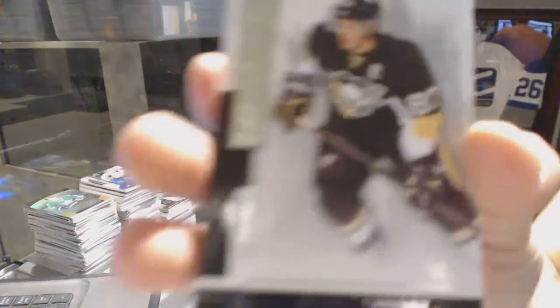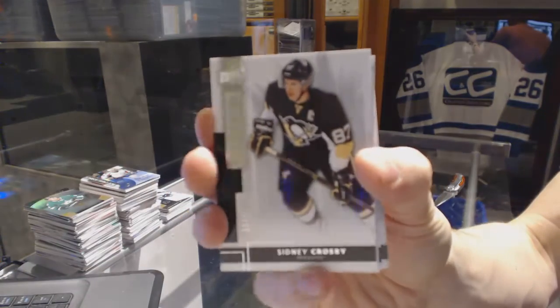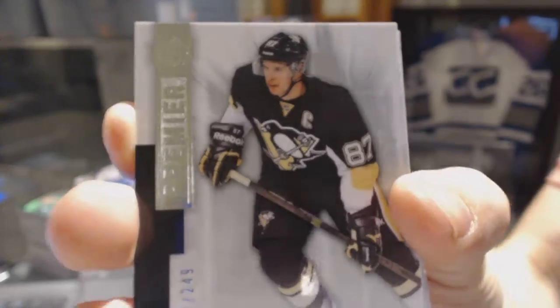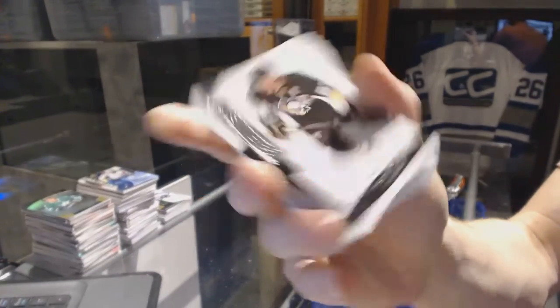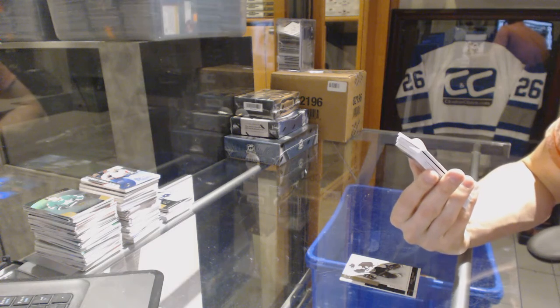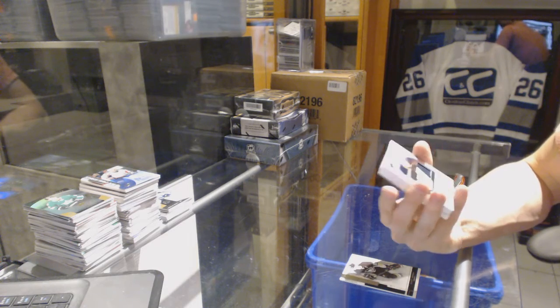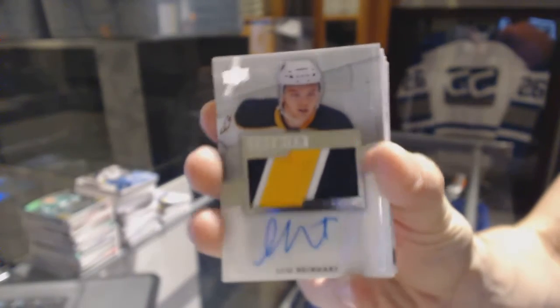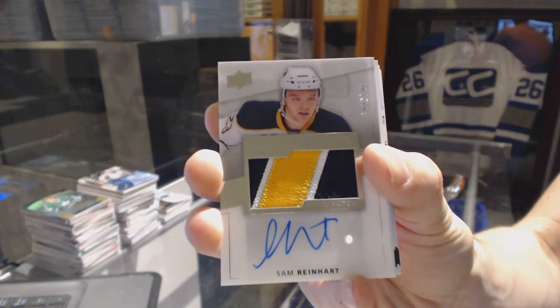Base card number 249 for the Pittsburgh Penguins, Sidney Crosby. We've got a three-color rookie patch auto short print, numbered at 199 for the Buffalo Sabres, Sam Reinhart.